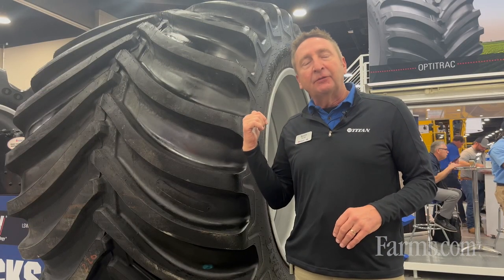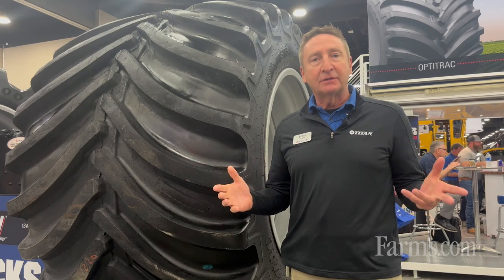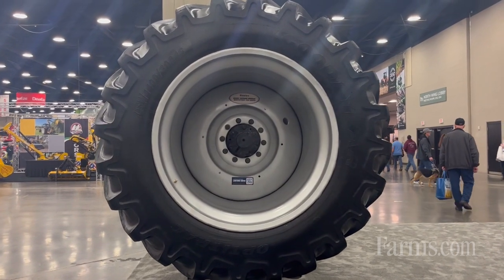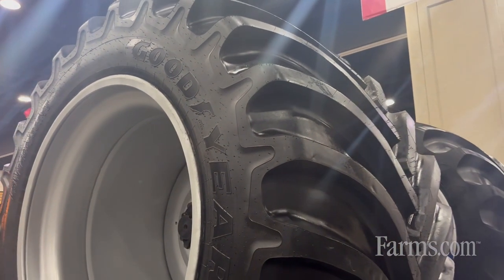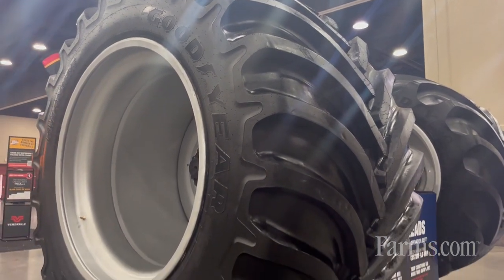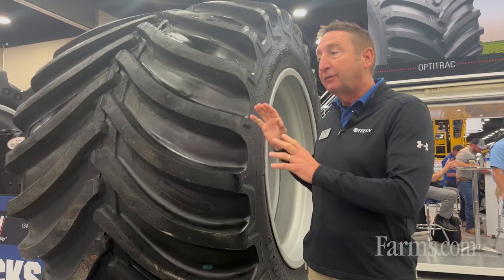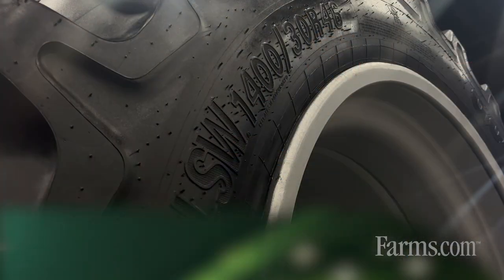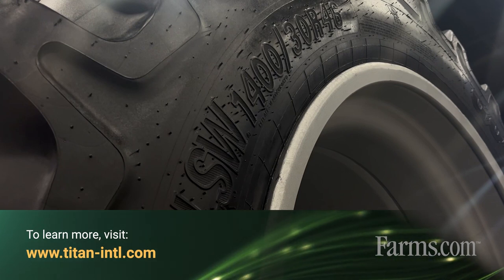This is the LSW 1430R46. We tout it as the largest AG tire in the world. This tire is designed to replace your standard duals — 870 38s or 710 42s on four-wheel drives. It can go on combines, mechanical front-wheel drives. This tire is the maximum flotation that you can possibly get. LSW 1430R46 from Titan Tire, maker of Goodyear Farm Tires.